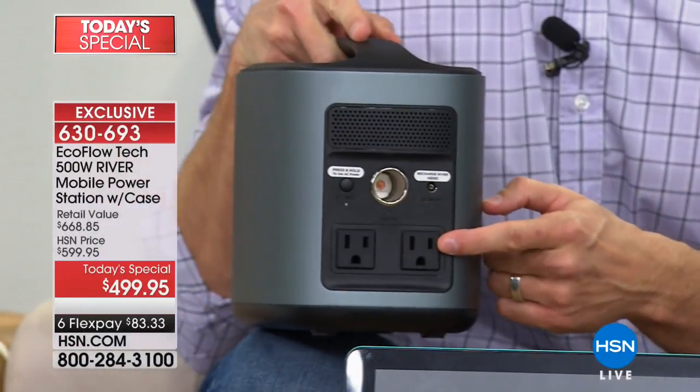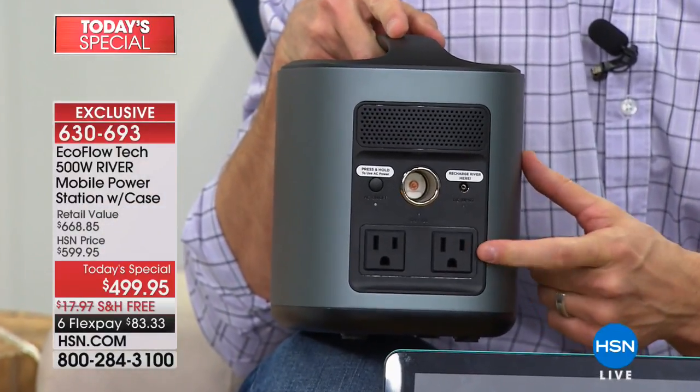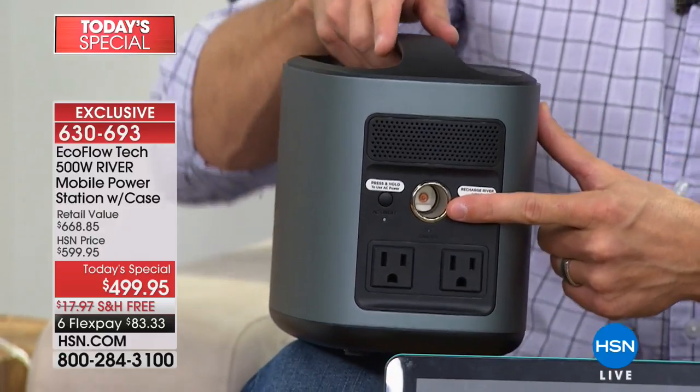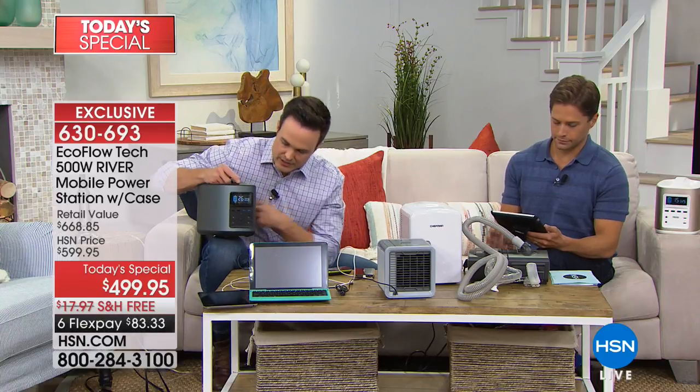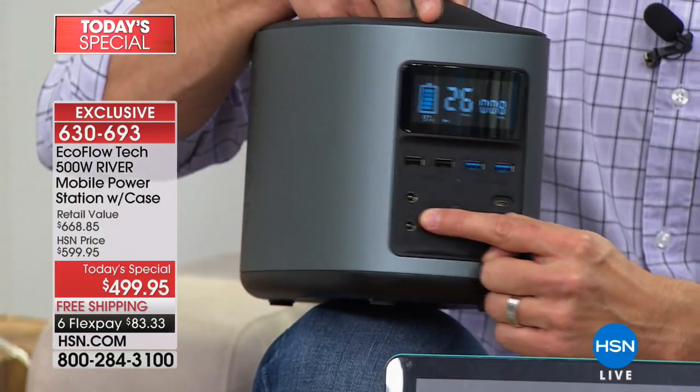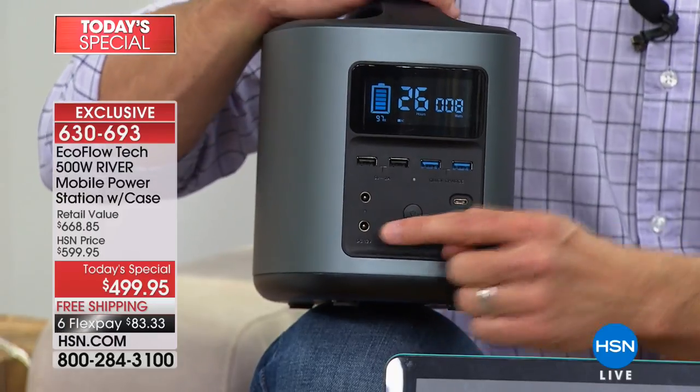How many AC and DC outlets does it have? We have two AC outlets on the back — that's where it's worth its weight in gold. It has two 110-volt AC outlets, plus a cigarette lighter port, and it comes with four DC adapter tips. Those AC ports are so important because almost anything you can plug into your wall at home, you're going to be able to plug in to the back of the River — that's what really changes the game.